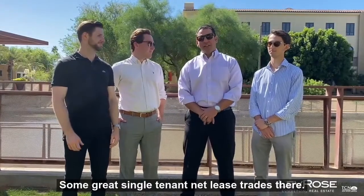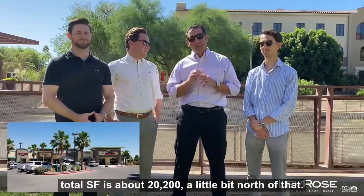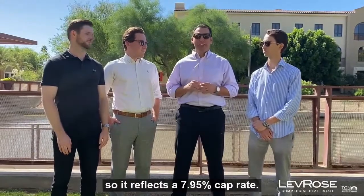Great single-tenant net lease trades there. For multi-tenant retail, we did have a trade — it was Shops at Casa Grande. Total square footage is about 20,200, a little bit north of that. Traded at $3.2 million at $158 per square foot. The property was 89% occupied at the time, reflecting a 7.95% cap rate.